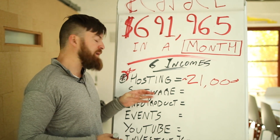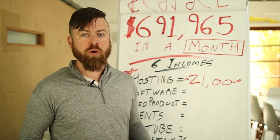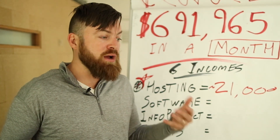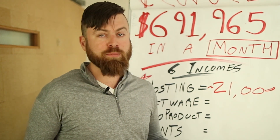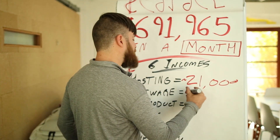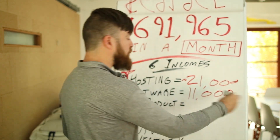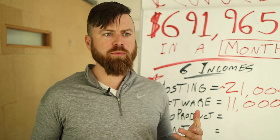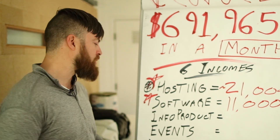The second income stream I have is software. I recommend people sign up for ClickFunnels — people who take various programs of mine or watch this training channel. I don't have any technical skills, I don't know how to program. ClickFunnels is what I used and it really helped me grow my business as a marketer. I make about $11,000 per month with ClickFunnels, and that is also affiliate. ClickFunnels allows you to build websites without knowing any programming, and that's largely recurring.